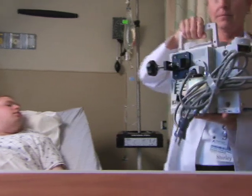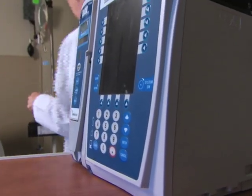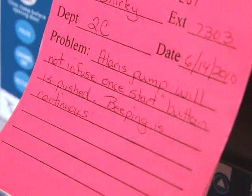Don't use a pump if it's broken or damaged, even if there are only small chips or cracks. And don't use a pump if an unexplained alarm occurs or if the pump doesn't function as you expect it to. Tag the pump with details about the problem and report it. And finally, be sure that the preventive maintenance recommended by the manufacturer is performed.